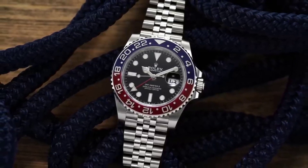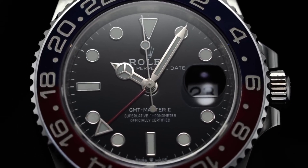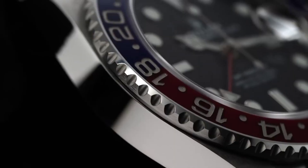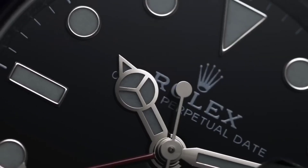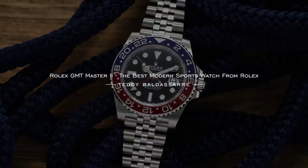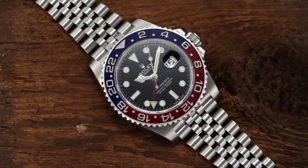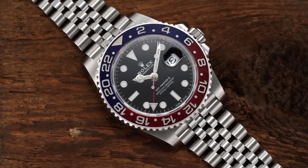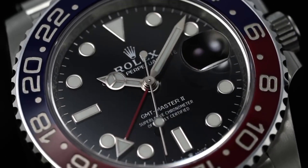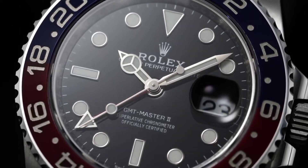Rolex GMT-Master II. This watch is a great pick that is sure to become even more popular over time. This iconic timepiece marries the charm of a vintage aesthetic with the cutting-edge technology of the 3135 caliber movement. The GMT-Master II 1671-0 boasts a versatile sapphire crystal, offering not only a vintage allure but also a durable and scratch-resistant surface. The dual-time functionality is a testament to its suitability for frequent travelers or those working across different time zones.